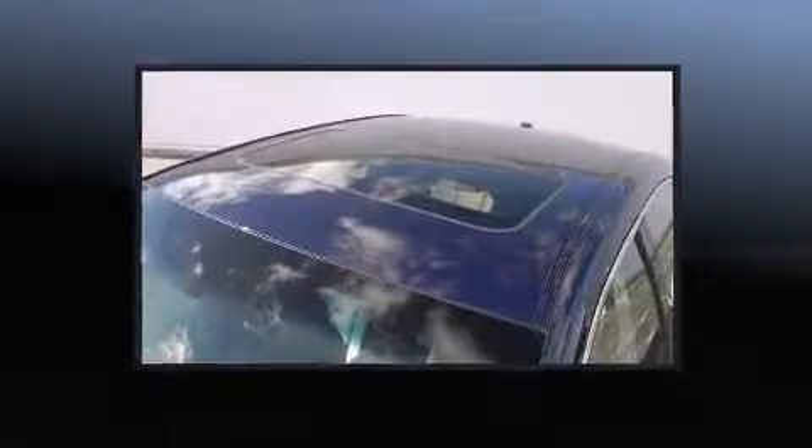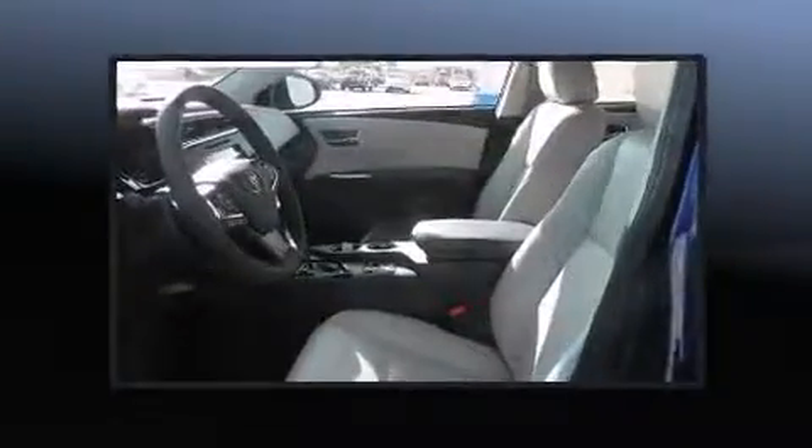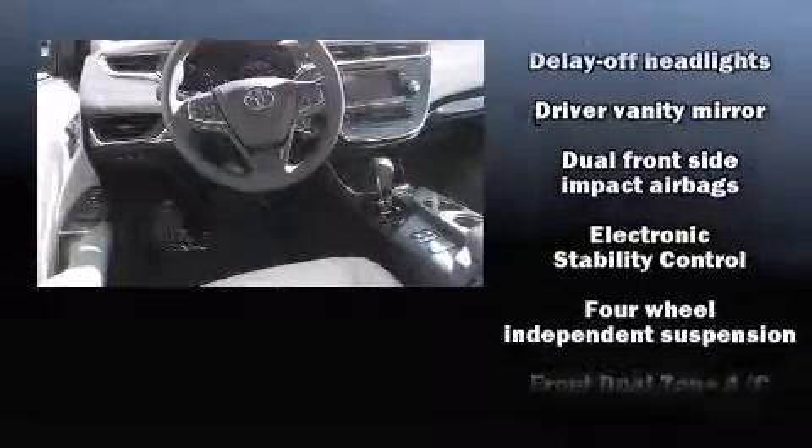For drivers who enjoy the natural environment, a power moonroof allows an infusion of fresh air. Premium sound drives nine speakers, providing you and your passengers a sensational audio experience.